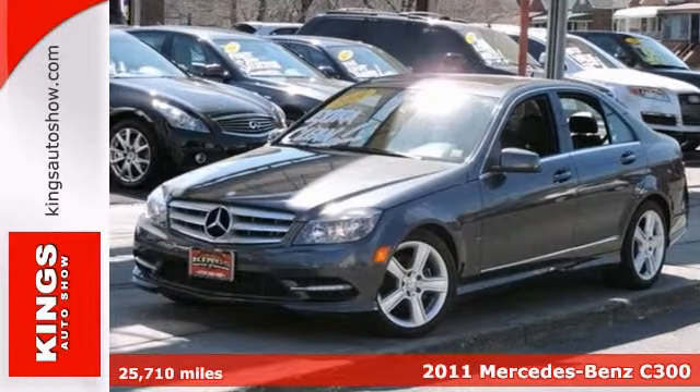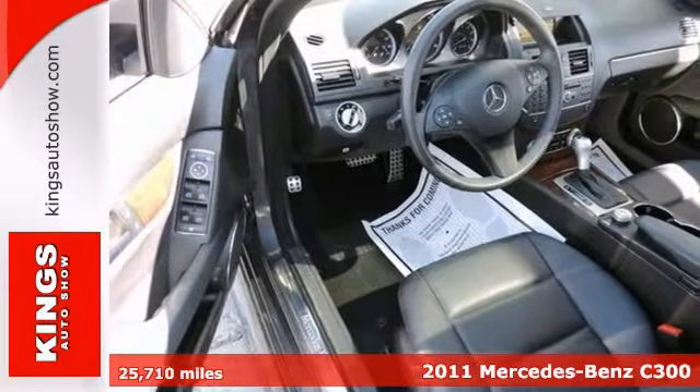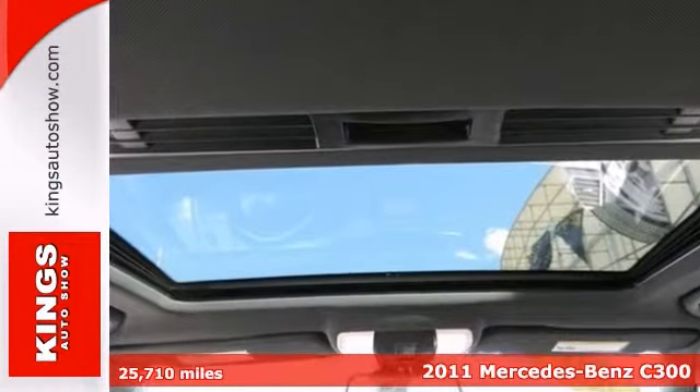Here's a 2011 Mercedes-Benz C300. This outstanding luxury vehicle with grippy all-wheel drive will handle anything Mother Nature can throw at you.